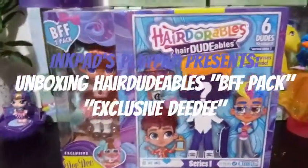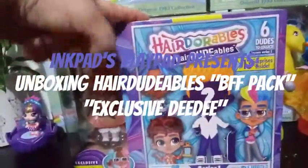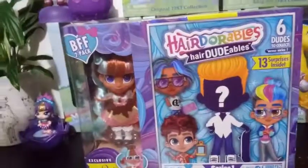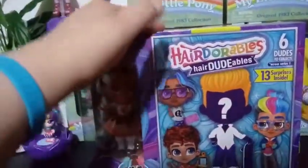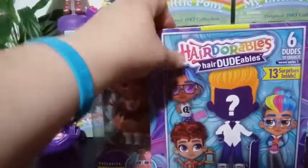Hey everybody! I'm back with a review that I didn't think you would ever see from me again. This is the Hairdorables, this is the Hairdoodables, and this is Series 1.